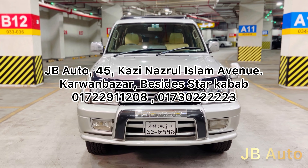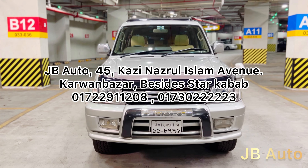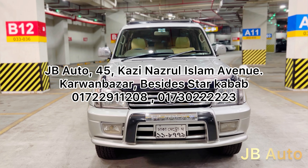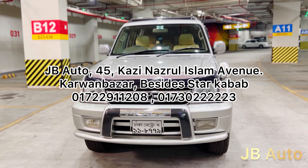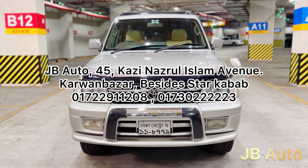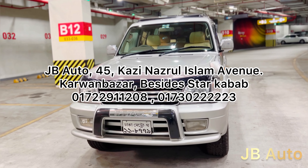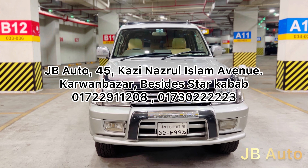In the description box, we have our address, phone number, and details. You can visit our Facebook page at www.facebook.com/jbauto.bangladesh and our YouTube channel is just JB Auto. We will see you in our next video. We pray to give you the best quality unit. Thank you very much.